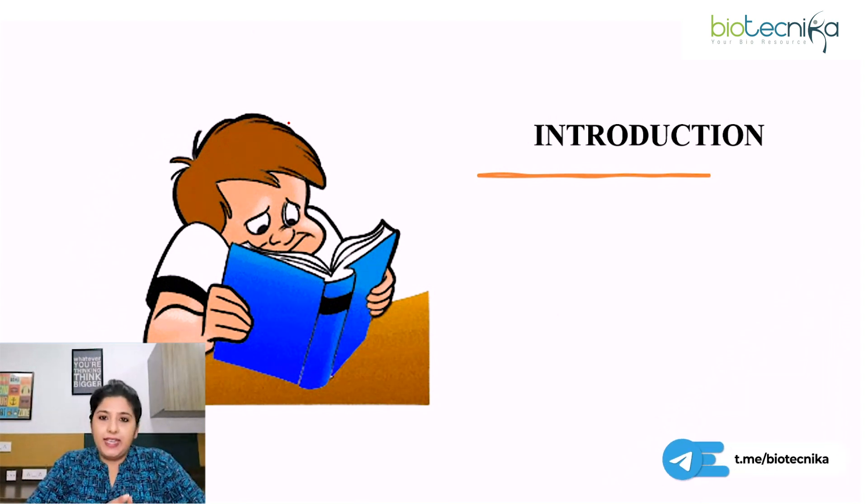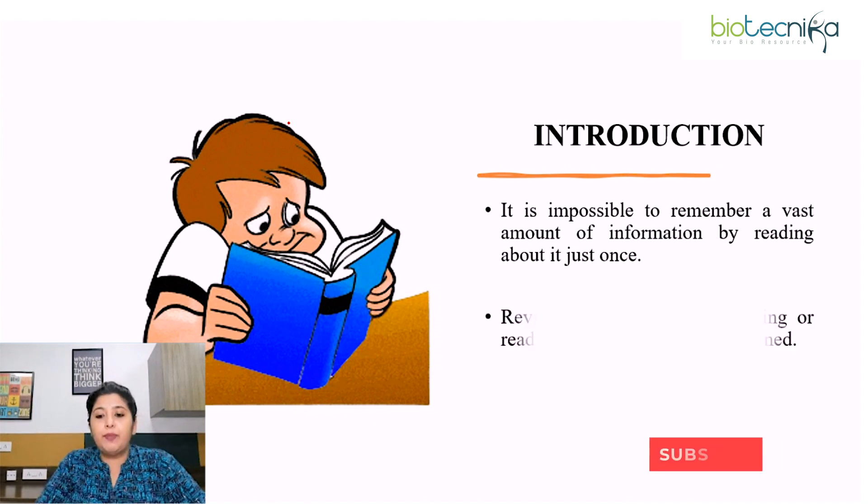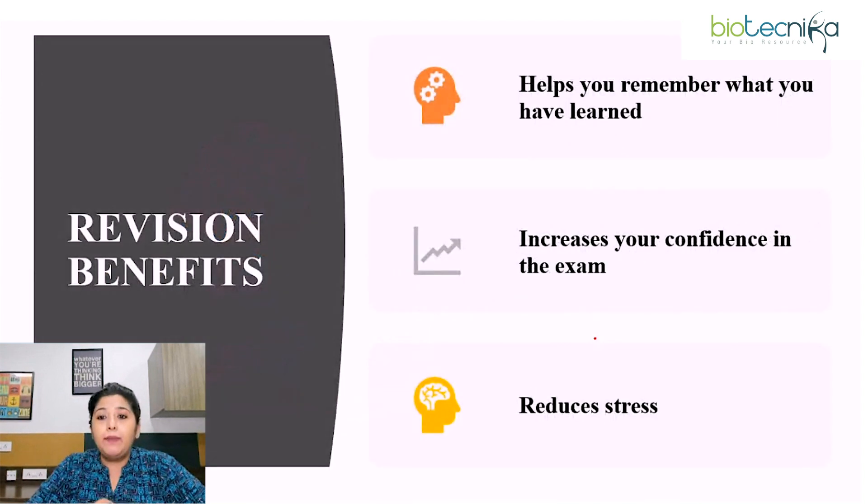While preparing for CSRNet, you all come across several paths, bigger formulas, pathways, chemical reactions, and to remember a vast amount of information just by reading about it once is not possible as our mind forgets it. So revision is a process of studying or reading again what you have learned. An effective revision helps you remember what you have learned, increases your confidence in the exam, and reduces stress.